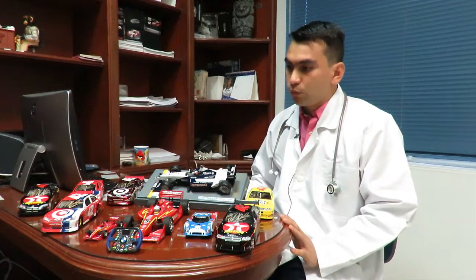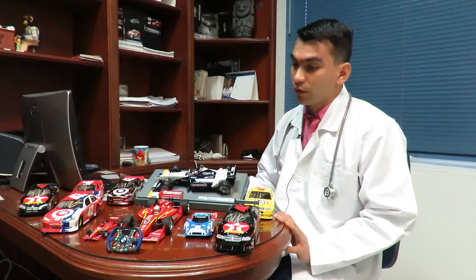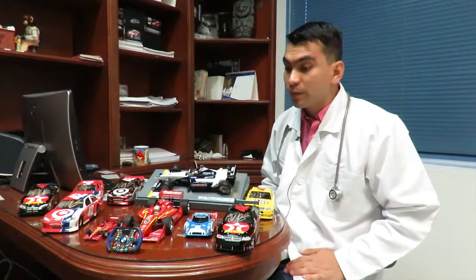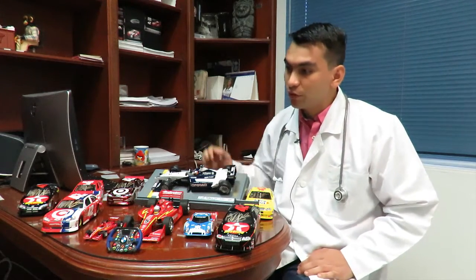Maybe one of the most valuable models that I brought to you and that I would like to share with you is the version of the first victory at the 500 Miles of Indianapolis, which was in the year 2000, in scale 1:18. It is a car that at this moment is quite complicated to get, and perhaps of all of these, it is the most valuable of the collection.